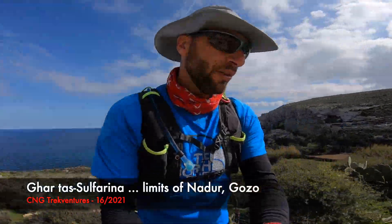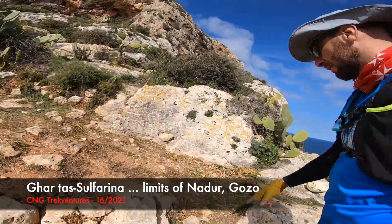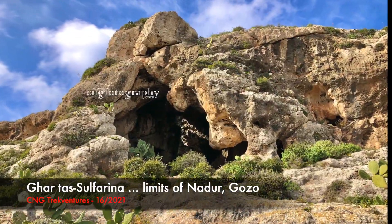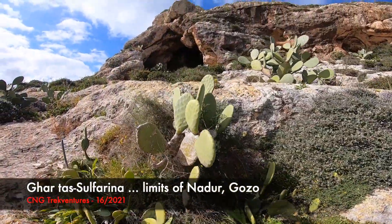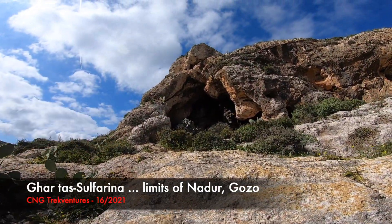And now, the cave. There it is, guys. Awesome.